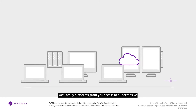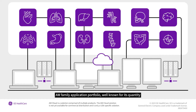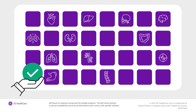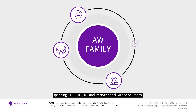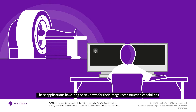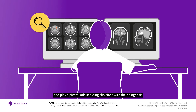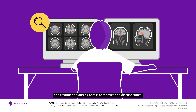AW family platforms grant you access to our extensive AW family application portfolio, well known for its quantity and quality of applications, spanning CT, PET-CT, MR, and interventional guided solutions. These applications have long been known for their image reconstruction capabilities, and play a pivotal role in aiding clinicians with their diagnosis and treatment planning across anatomies and disease states.